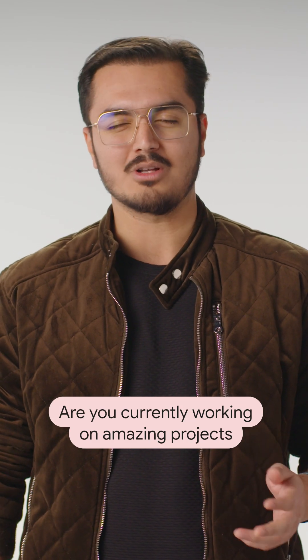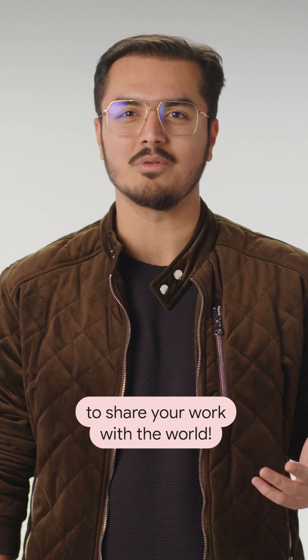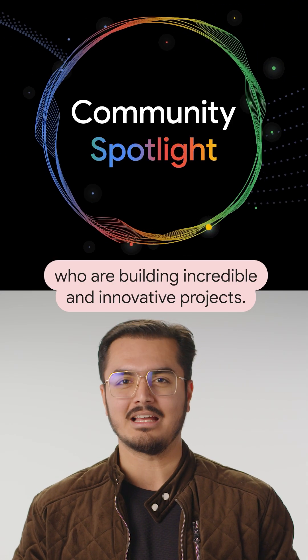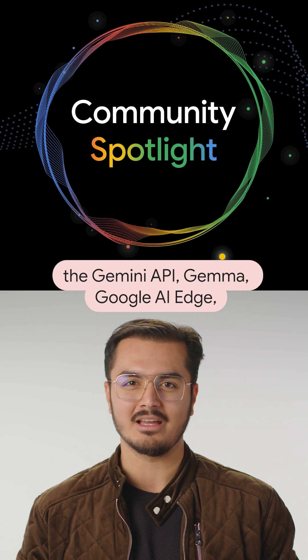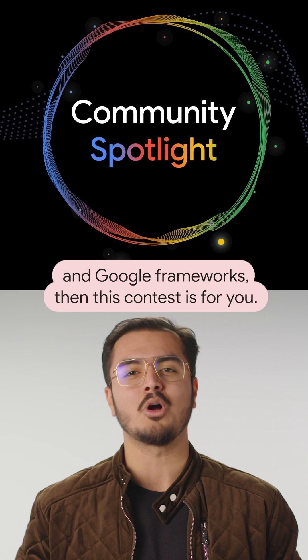Are you currently working on amazing projects using Google's cutting-edge AI tools? Then this is your chance to share your work with the world. We're on the lookout for community members who are building incredible and innovative projects. If you're using Google's AI tools and products like the Gemini API, Gemma, Google AI Edge, and Google Frameworks, then this contest is for you.